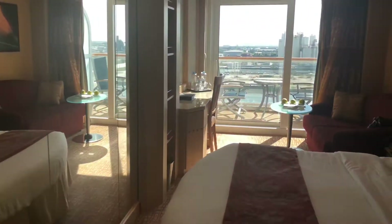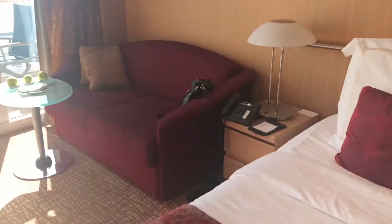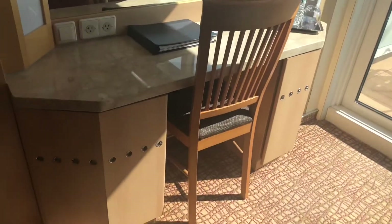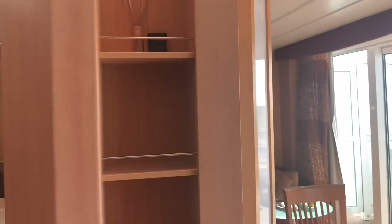Got mirrors across from the bed. Small couch. Apples upon arrival and the champagne is on its way. Desk and boudoir. More shelving.